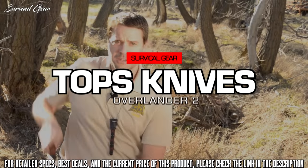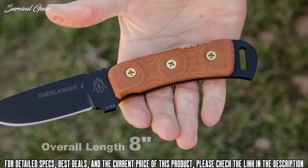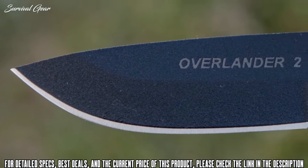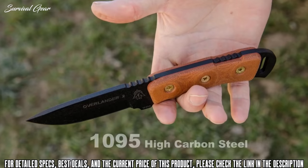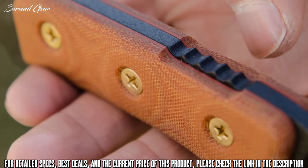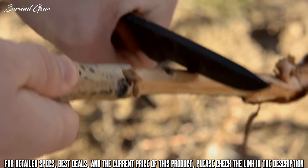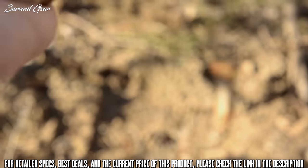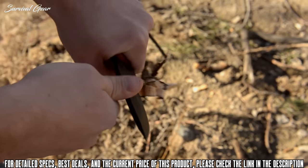Today I want to introduce you to the Overlander 2. The overall length is 8 inches with a blade length of 4 inches from tip to handle. The actual cutting edge is 3.5 inches and it's made out of 1095 high carbon steel. We chose a tang of 3/16ths of an inch thick, finished with canvas Micarta handle scales with our black traction coating. Because of its straightforward design, this is a great tool for beginners — the type of knife that families pass down from one generation to the next — but it's also perfect for more experienced knife users as well.